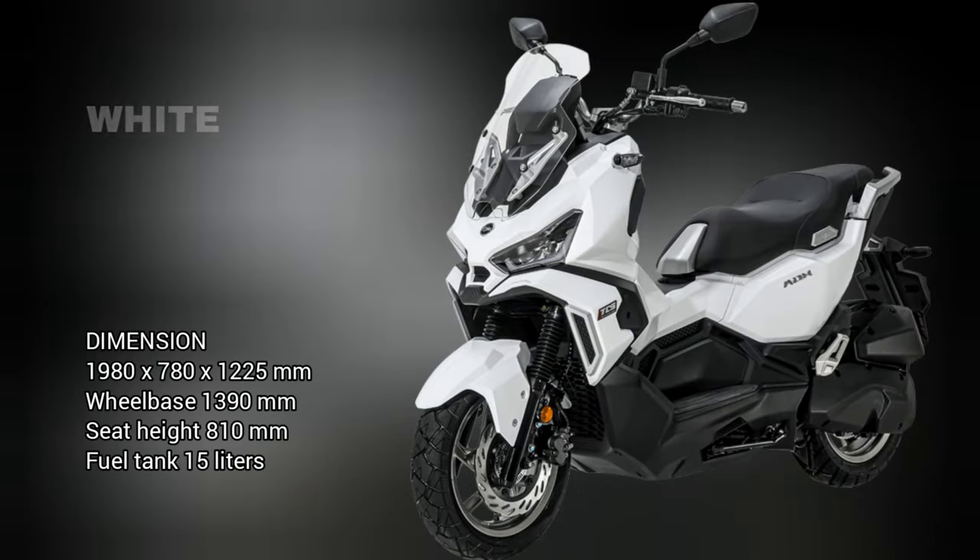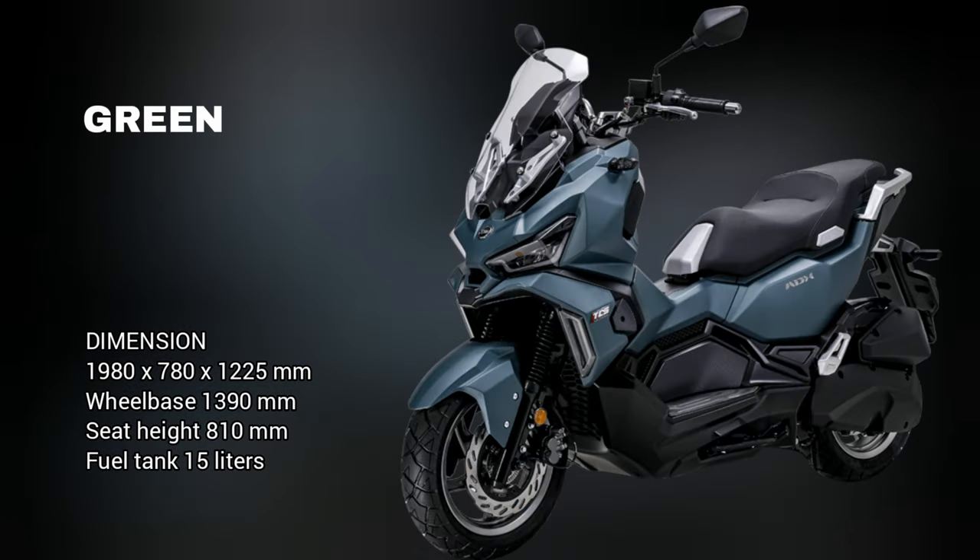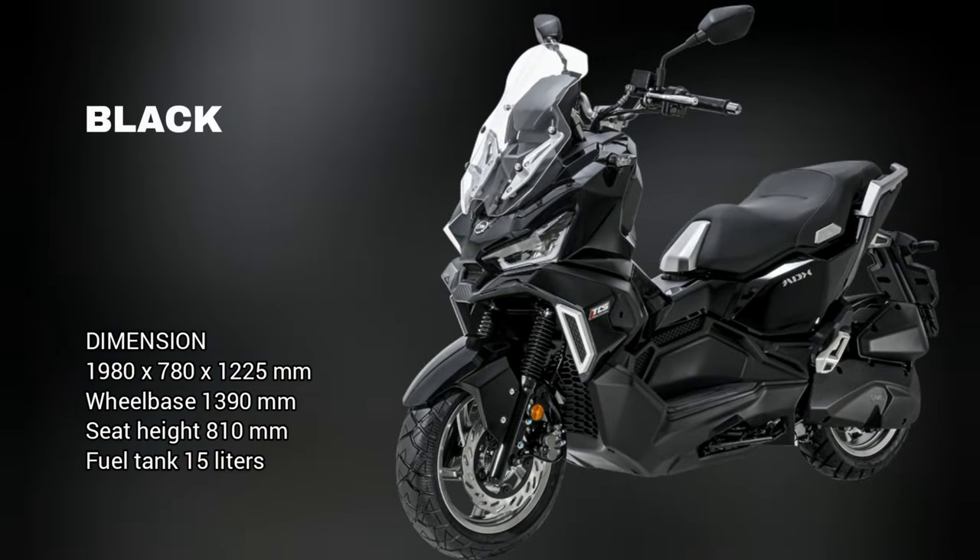Dimensions: 1980x780x1225mm. Wheelbase 1390mm. Seat height 810mm. Fuel tank 15 liters.